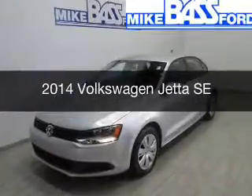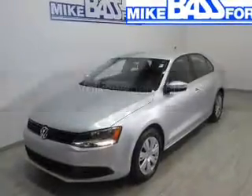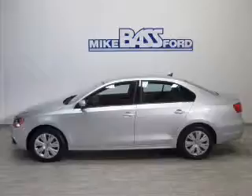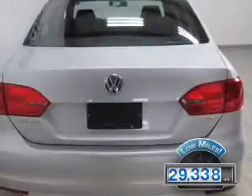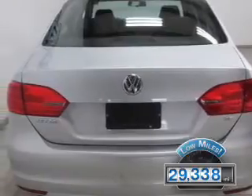This is a used 2014 Volkswagen Jetta. It's powered by a front-wheel drive engine and an automatic transmission. With fewer than 30,000 miles, this vehicle has a long road ahead.